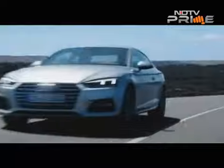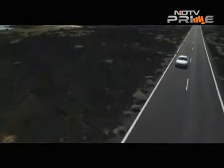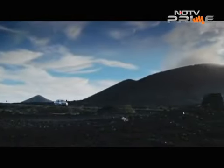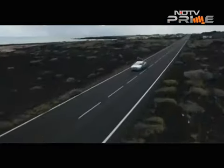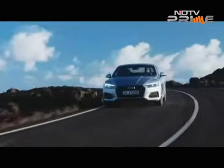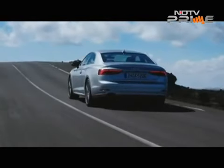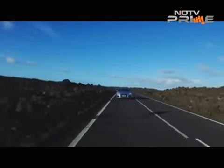The new A5 is wider and sleeker, with a distinct face featuring a more upright and straight headlamp cluster. The last A5 was considered one of the most beautiful cars of its generation, so it will be interesting to see if the new one lives up to that tag. The new A5 coupe will hit European markets by November this year after a Paris Motor Show debut in September. Audi will consider the new A5 family for India, but no decision has been taken as yet — if it does come, it won't be before the end of 2017.